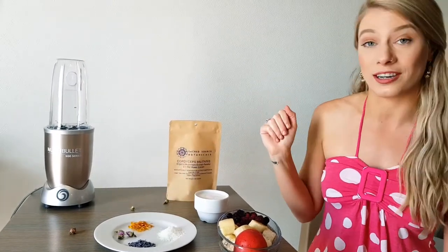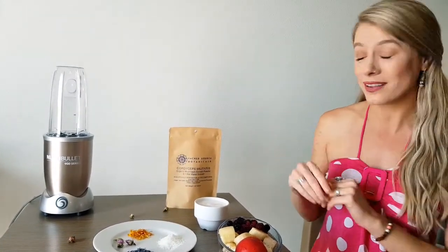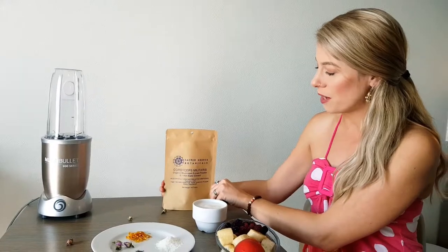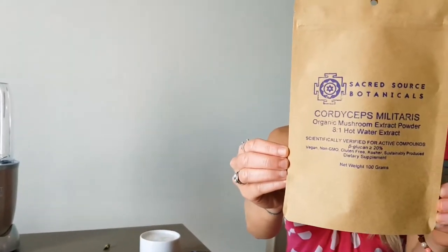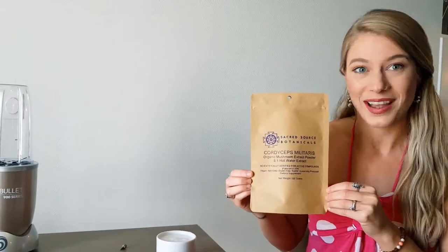Next, we have a selection of garnishes for the top. Most importantly, we have our cordyceps mushroom extract. This, my friends, is the world's strongest natural immune system booster. Are you ready to blend this all up? Let's go!